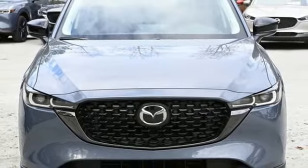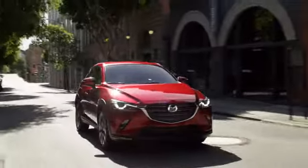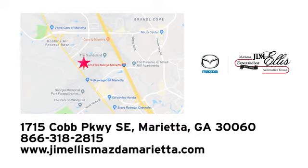Hurry in today for a test drive. At Jim Ellis Mazda Marietta, we prove every day that buying a car can be an enjoyable experience. We're conveniently located near Dobbins Air Force Base on Cobb Parkway.